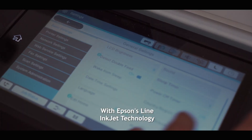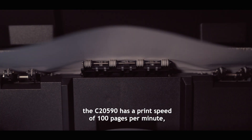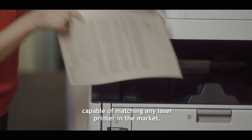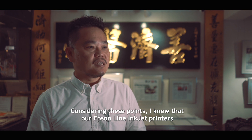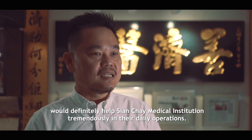With Epson's light inkjet technology, the C20590 has a print speed of 100 pages per minute, capable of matching any laser printer in the market. Considering these points, I knew that our Epson light inkjet printers would definitely help Sien Chae Medical Institution tremendously in their daily operations.